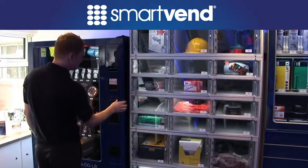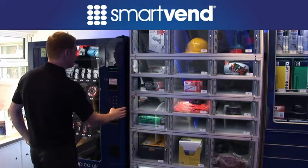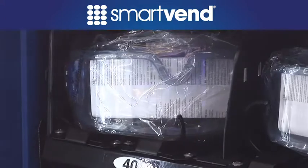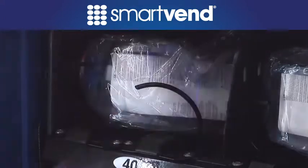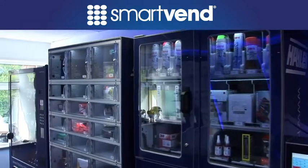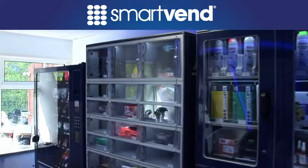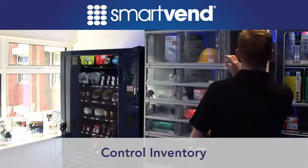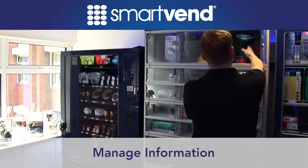SmartVend, our industrial vending program, provides a lean, controlled flow of product to the point of use at a total operating cost of just pence per hour. SmartVend — Haley's innovative family of automated point-of-use industrial vending systems — optimizes your ability to track assets, control inventory and manage supply chain information.